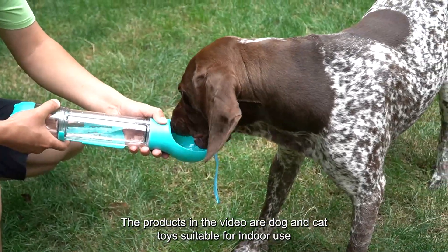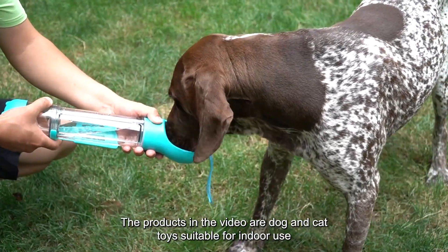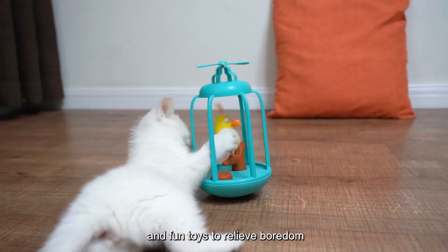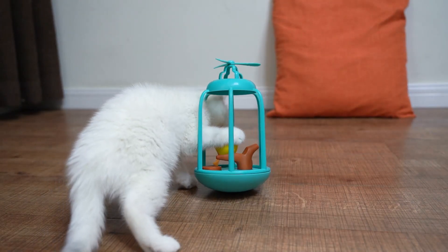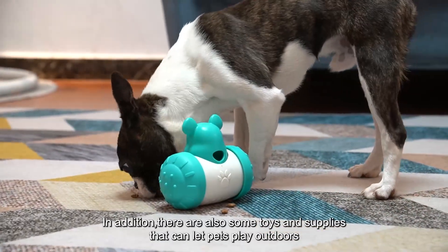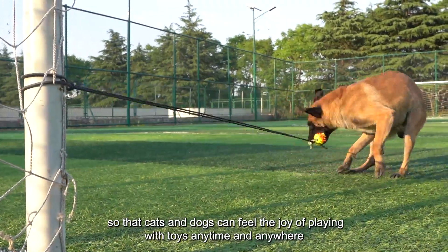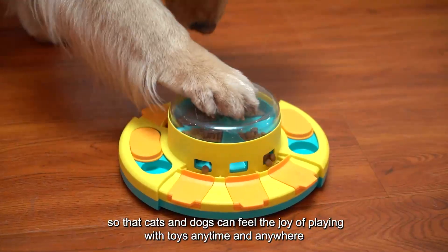The products in the video are dog and cat toys suitable for indoor use, including puzzle food dispenser toys and fun toys to relieve boredom. In addition, there are also some toys and supplies that can let pets play outdoors, so that cats and dogs can feel the joy of playing with toys anytime and anywhere.